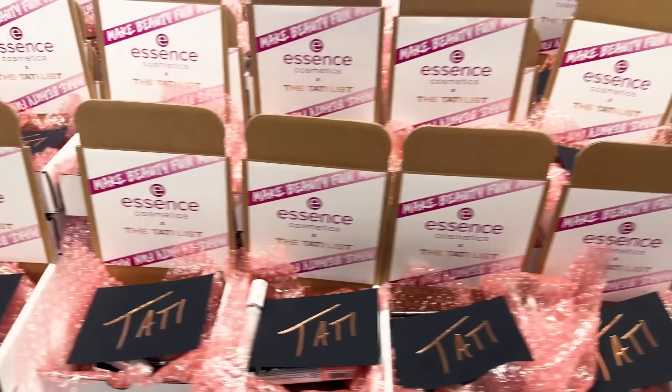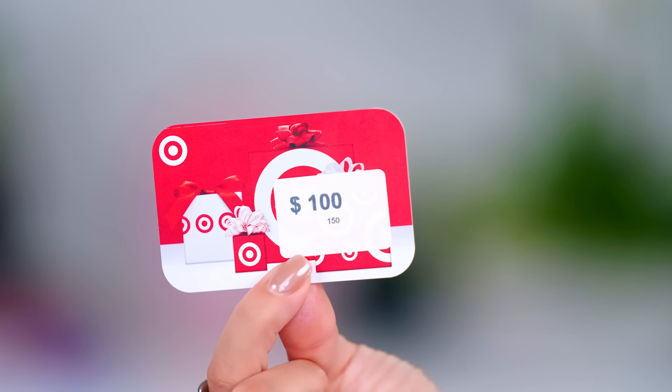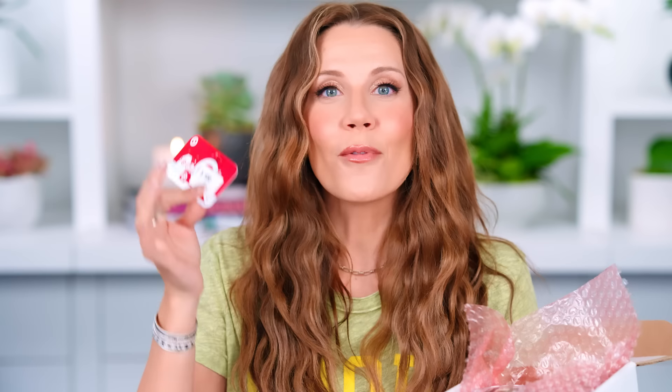I am going to unveil what my Tati list giveaway winners will be receiving — it is already packed up and on its way to you. You don't need to do anything other than check your mailbox and enjoy this giveaway brought to us by Essence Cosmetics. This box is what the winners will be receiving. You're getting a handwritten note from me and the best of the best from Essence, plus a gift card valued at $100 for Target, where Essence is sold.